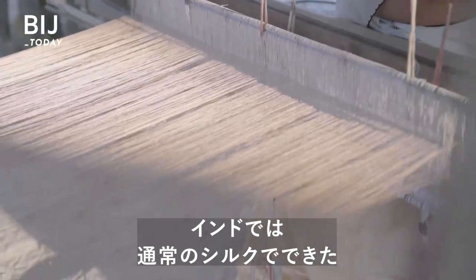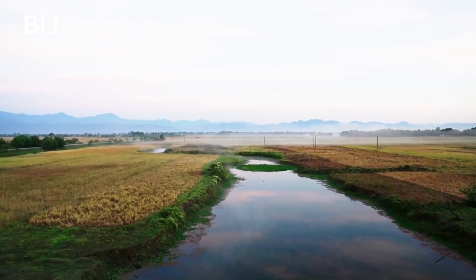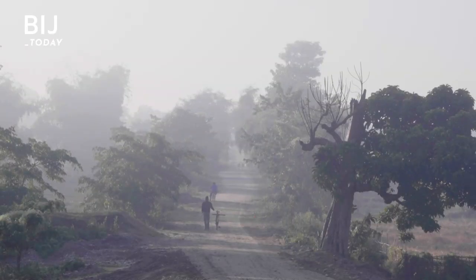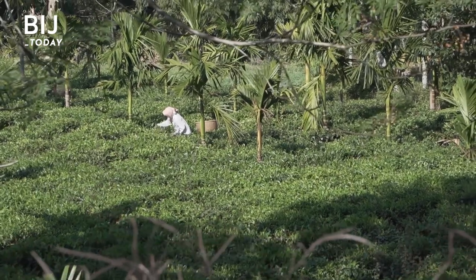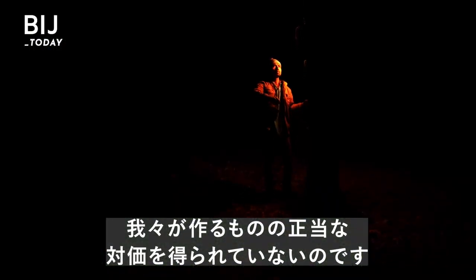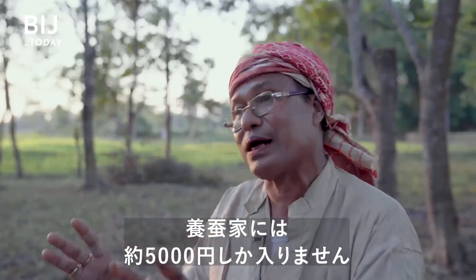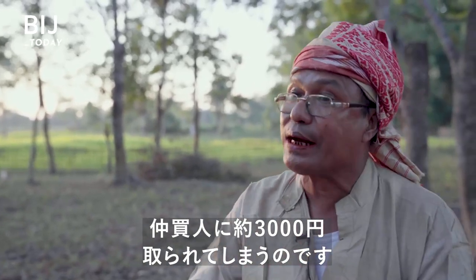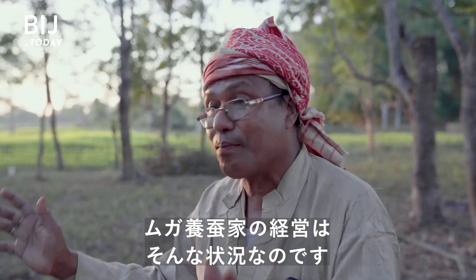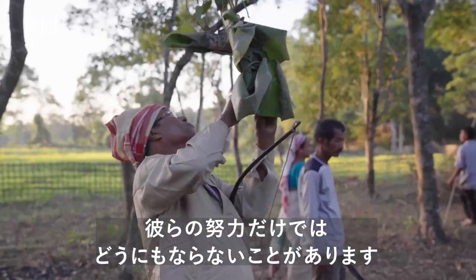Some of the most intricate saris made from regular silk can cost $250 in India, but the same design on a muga silk fabric can kick the price up into the thousands. Muga silk is the pride of Assam, which accounts for almost all of India's muga silk production. But the profits are limited.